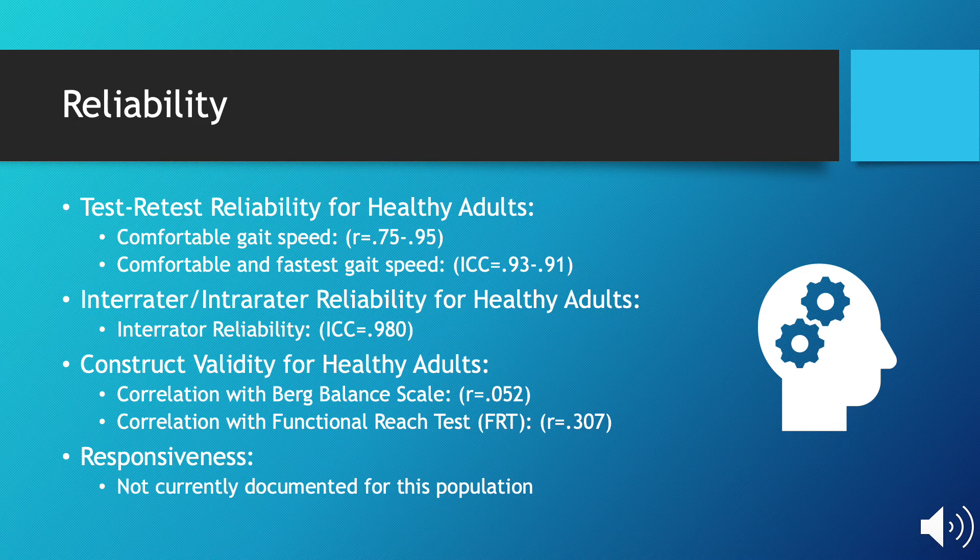The test-retest reliability for healthy adults at comfortable gait speed is R equals 0.75 to 0.95. Comfortable and fastest gait speed ICC equals 0.93 to 0.91. Interrater reliability ICC equals 0.980. For construct validity for healthy adults, correlation with the Berg Balance Scale is R equals 0.052, and correlation with the functional reach test is R equals 0.307. There are no currently documented responsiveness measures for this population.